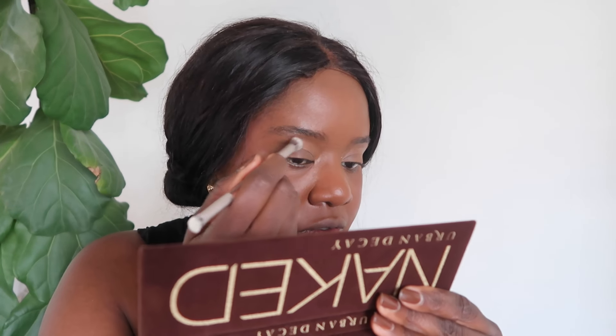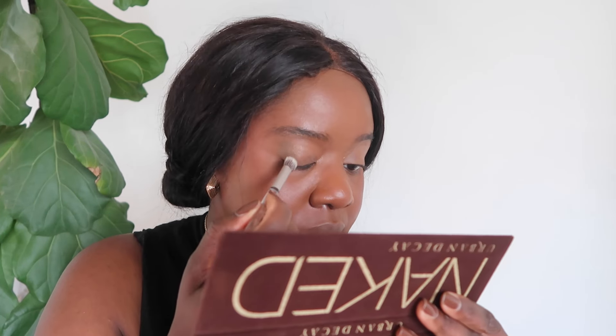Alright, now that my eyes are primed, I'm going to go in with Dark Horse first. I'm going to pick that up on my brush and just get into it.